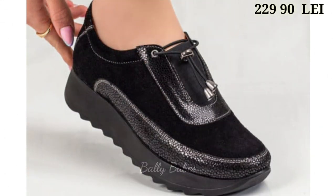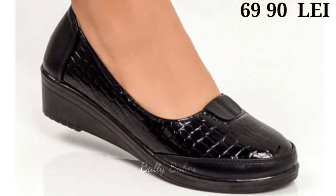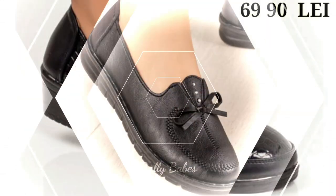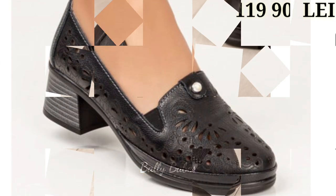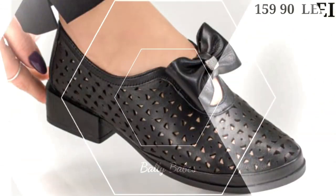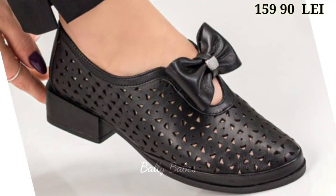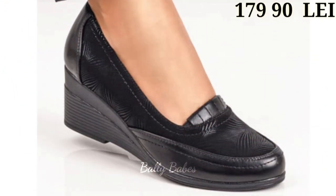First up, we have the black slip-ons. Black slip-on shoes are a versatile and easy option for any outfit. They are a great choice for casual outings and can be paired with jeans, shorts, or even dresses. They are comfortable and convenient with no laces to tie. Black slip-on shoes come in various styles such as canvas, leather, or suede and can be dressed up or down. A simple black slip-on is a great option for a casual and comfortable look.